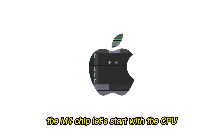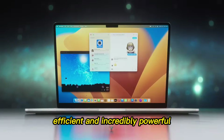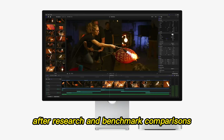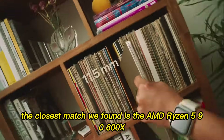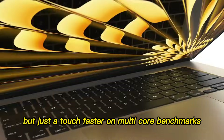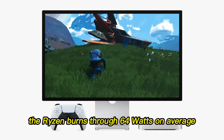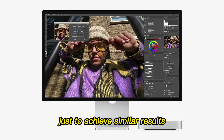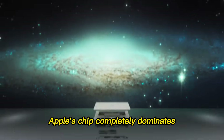The heart of the Mac Mini is the M4 chip. Apple's M4 chip is small, efficient, and incredibly powerful. After research and benchmark comparisons, the closest match we found is the AMD Ryzen 5900X-600X. Performance-wise, it's somewhat similar — slightly slower on single-core tasks, but just a touch faster on multi-core benchmarks. Here's the catch: the Ryzen burns through 64 watts on average, while the M4 uses around 10 watts. That's six times more power just to achieve similar results. In terms of energy efficiency, heat, and sustainability, Apple's chip completely dominates.